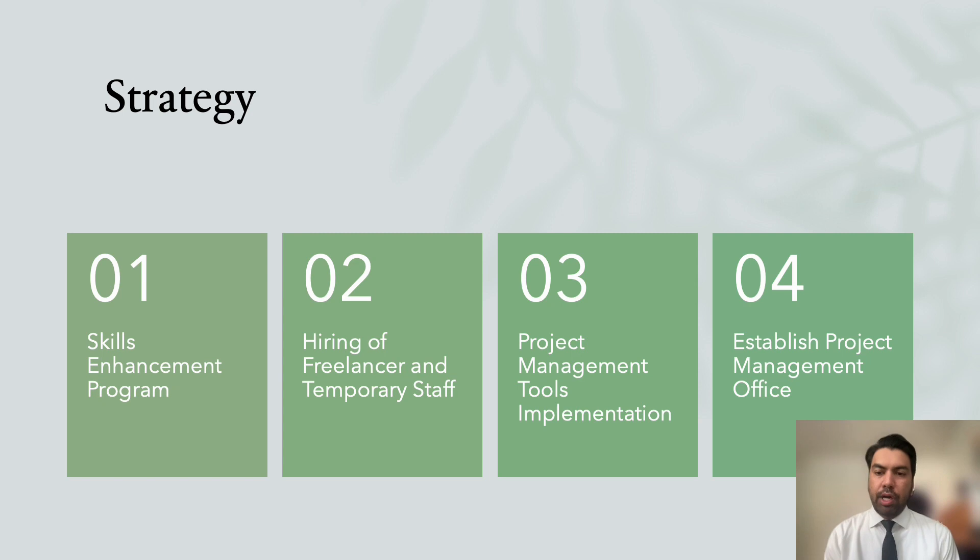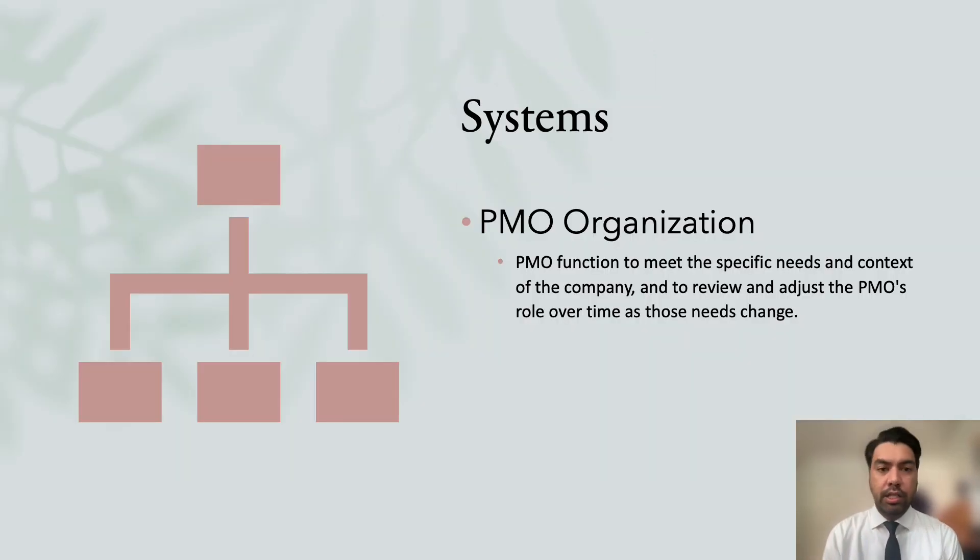Lastly on strategy, establishing a Project Management Office. When setting up a PMO, it's important to align its goals to the strategic goals of the company. There are three types of PMO: directive, supportive, and controlling. This PMO function is designed to meet the specific needs of the company and can be reviewed and adjusted over time. In this case, a supportive PMO offers a consultative role to projects by supplying templates, best practices, training, access to information, and lessons learned from other projects — and this is what I would recommend for Global Green Books Publishing.